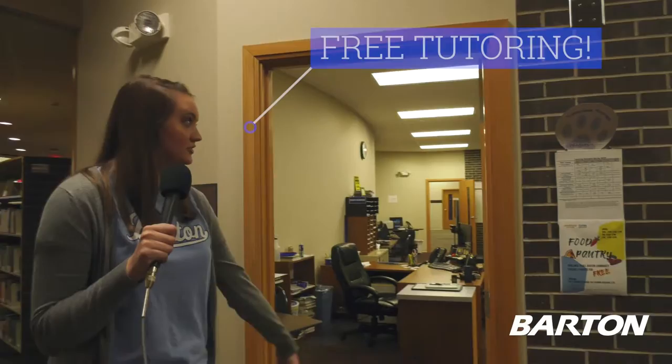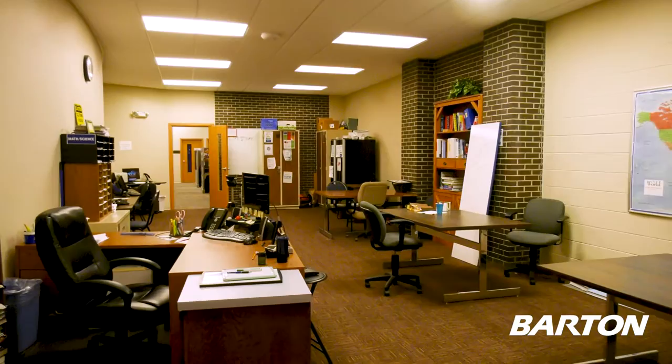So first, over here to my left, one of the awesome services that Barton offers is free tutoring. Our tutoring lab is open six days a week. Both student and professional tutors are in here to help you out. This is a great study area — maybe you want someone to look over a paper or some math homework, or just work it out with someone. This is a great place to come.